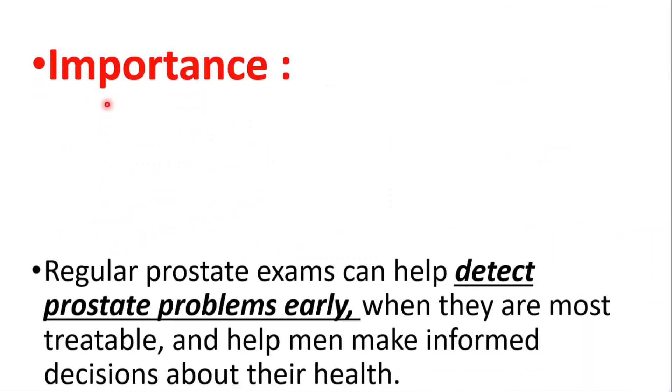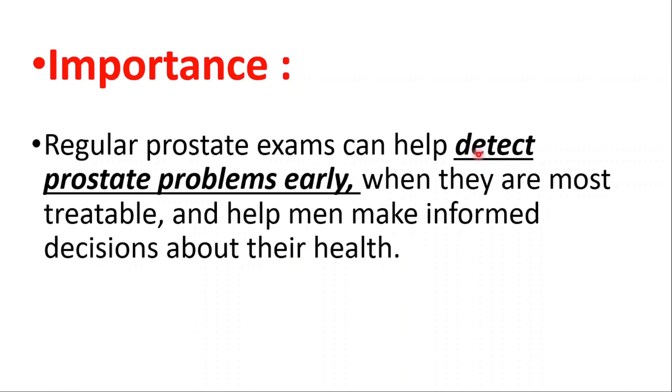Regular prostate exams can help detect prostate problems early when they are most treatable, and help men make informed decisions about their health. Thanks for watching — check out our testicular cancer video, and see you on the next one.